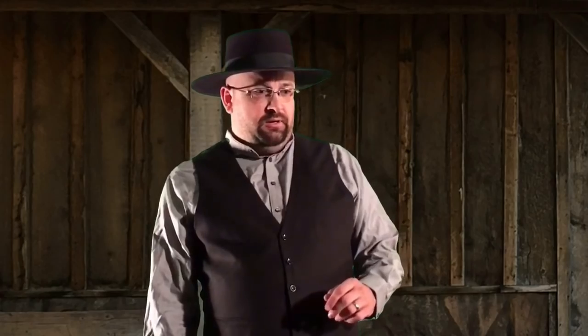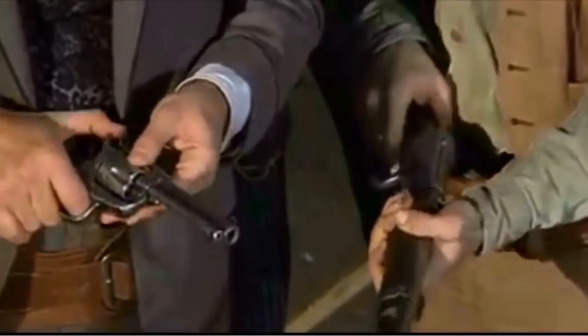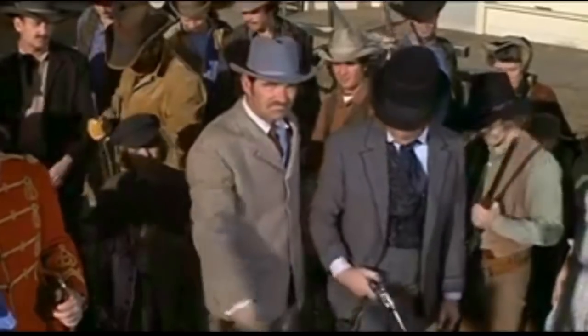Whoa, okay, everybody calm down. I'll tell you what — if you put your guns down, I'll watch The Good, The Bad, and The Ugly this week. But I did find a clip. Before I show you, put your guns down — I said put them down! Anyway, here's a clip from The Good, The Bad, and The Ugly.